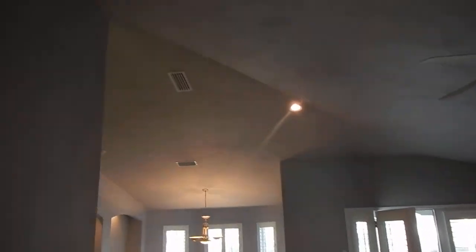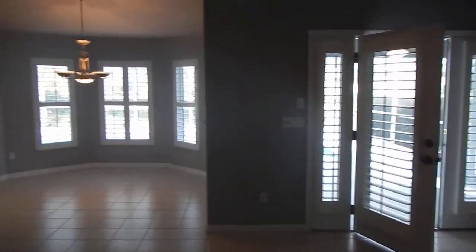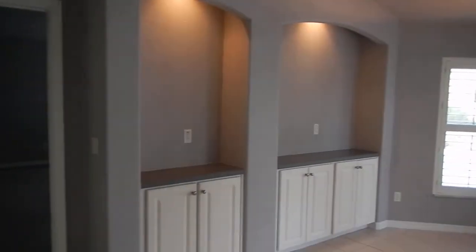We have high ceilings. Big great room with tile. Looks like the walls have been newly painted also. Plantation shutters out here. We have formal dining.